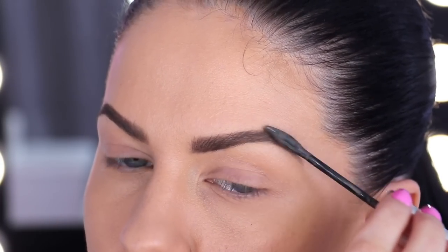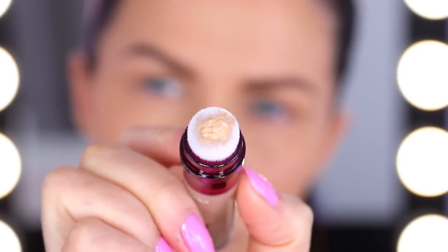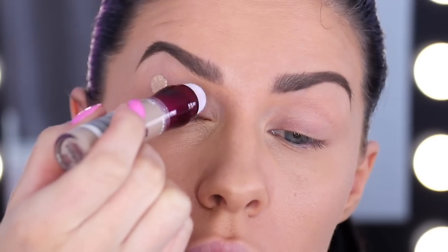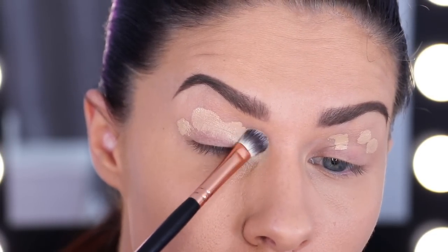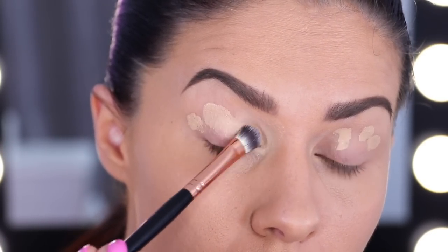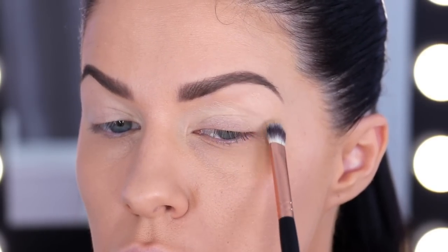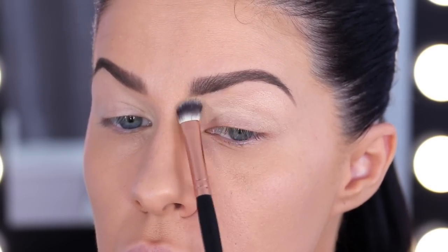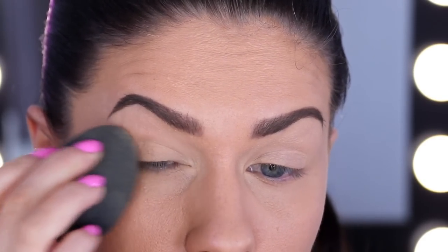Now that the brows are done, we want to move ahead to prepping the eyes. Just like the face, it is super important to prep the eyes before going in with eyeshadow. You can use a concealer — I'm using the Maybelline Age Rewind Concealer, just dotting it on and then blending it in with a brush. But if you really want to lock it down tight and make sure that there is no creasing and no budging of your eyeshadow, go ahead and set that down with a translucent powder.